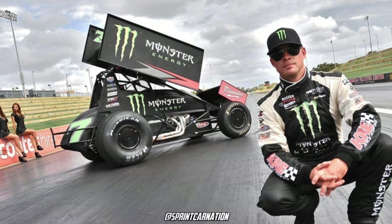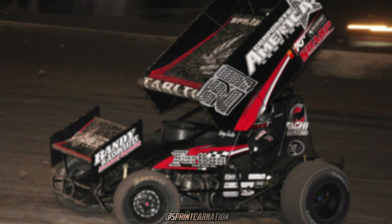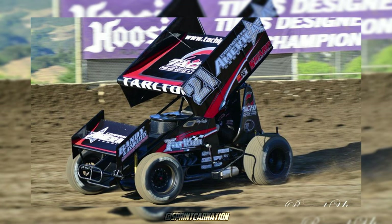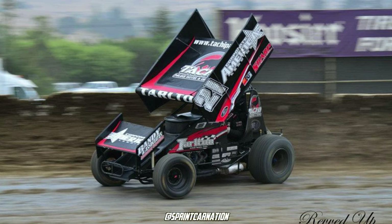Shane Stewart, 2013 Monster Energy. I found the black and green going very well together, and I really like the Monster logo replacing the number on the right wing panel. For the final entry of this video, I'd like to throw in Tommy Tarleton's 2012 and 2013 designs. I've always been a fan of his paint schemes, especially his 2010 designs, but this one's my favorite.